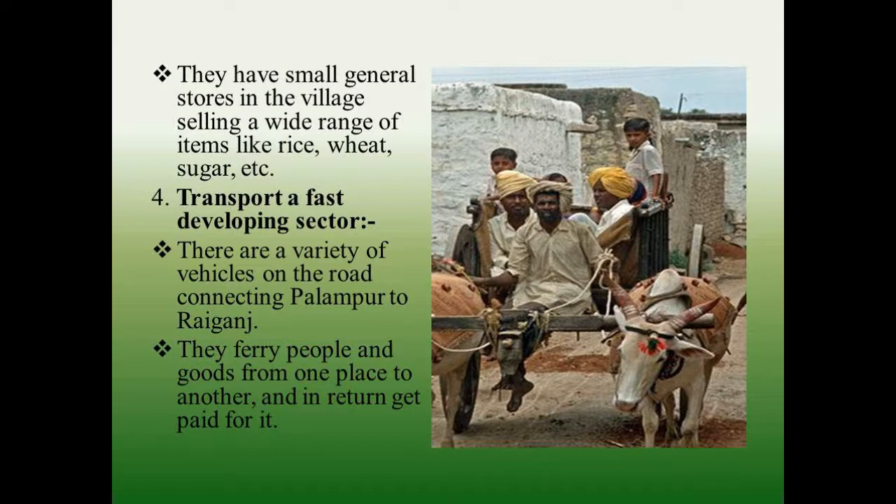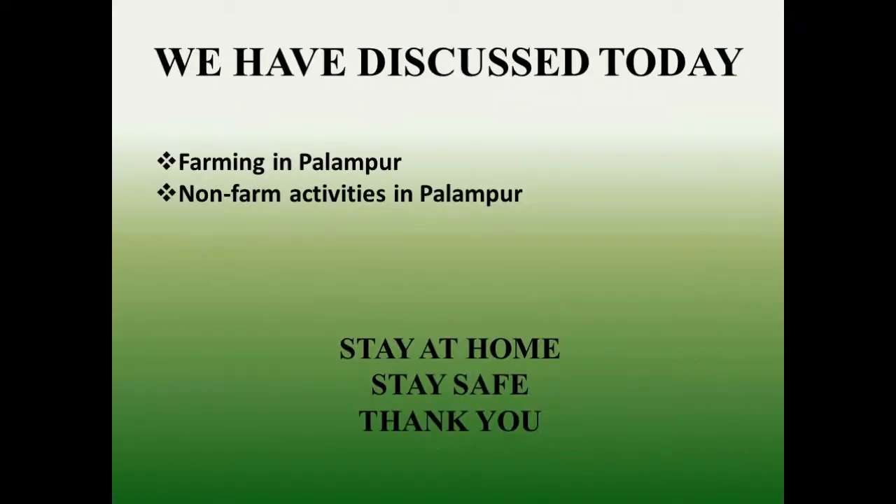Transport is a fast developing sector. There are a variety of vehicles on the road connecting Palampur to Rajganj; they ferry people and goods from one place to another and get paid for it. So today we have discussed farming in Palampur and non-farm activities in Palampur. Thank you, stay at home, stay safe, and read your module.